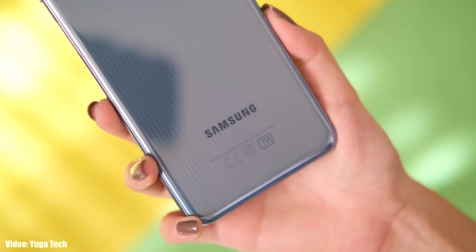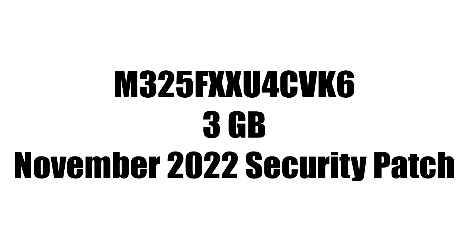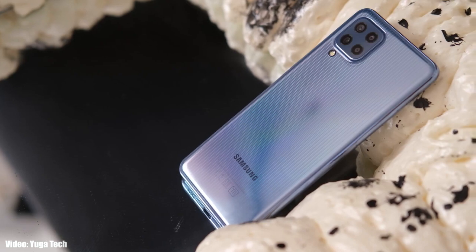You can check for the update by going into Settings, then About Phone, and then the Software Update menu. The update has a specific firmware version, the size will be around 3 gigabytes, and it includes the November 2022 security patch.